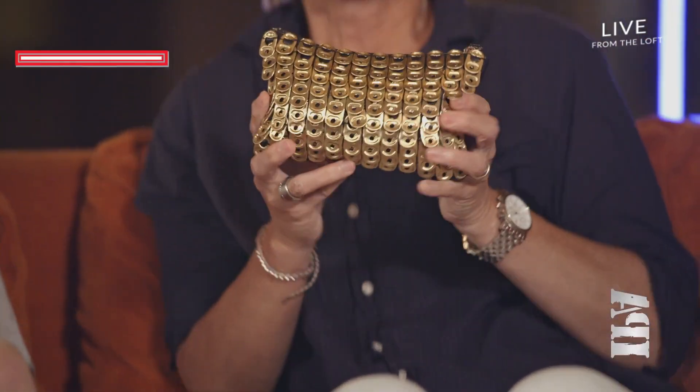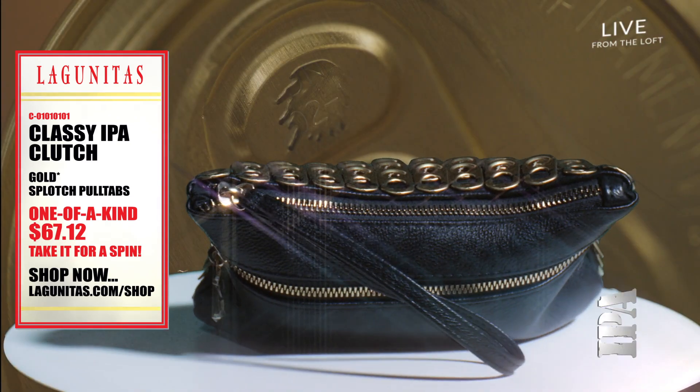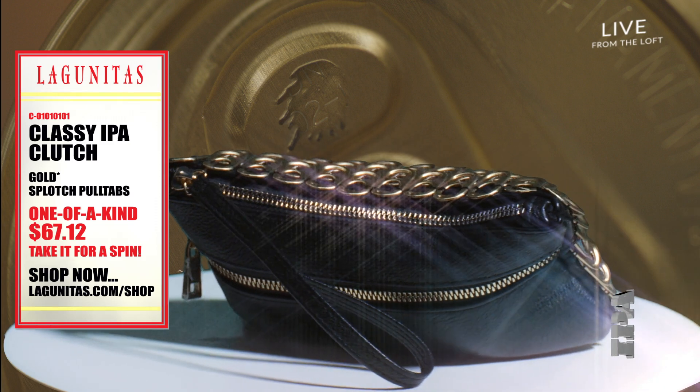Welcome back to the Lagunitas Live. Joining us is Maria with a special limited edition can-made item — the IPA clutch. Don't you just love the gold splotch detailing, Jeremy? I do, and it's going to go very fast because there's only one.